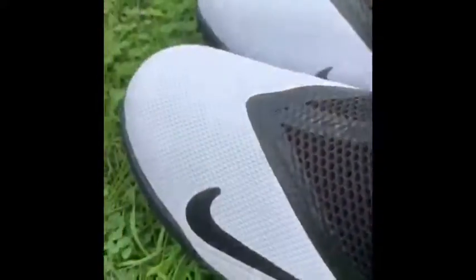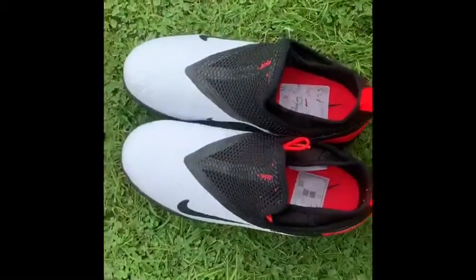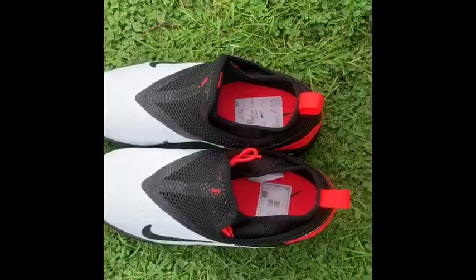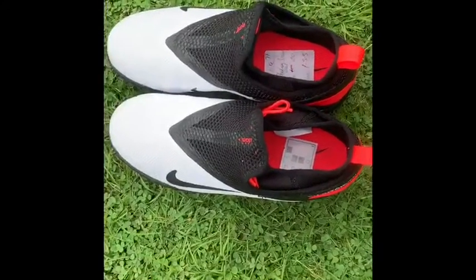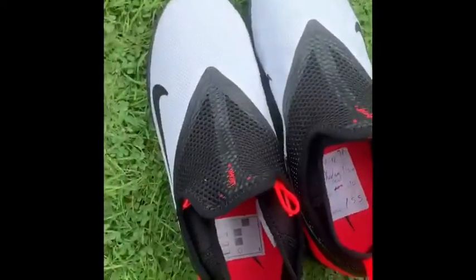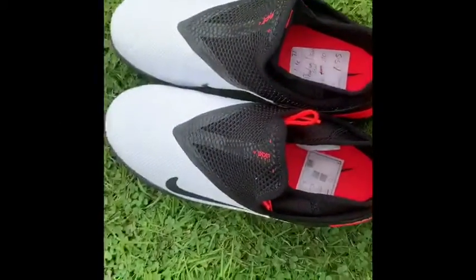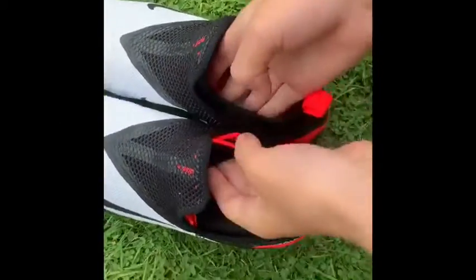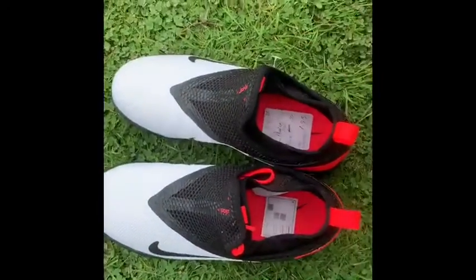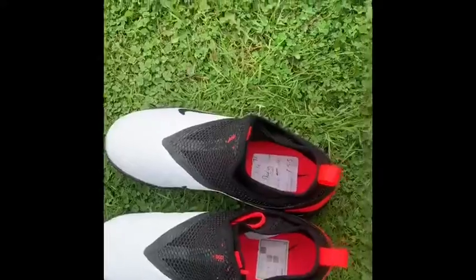I hope you like these boots! Make sure you subscribe and leave a like. If you want me to score a lot of top corner goals, tell your friends about this video so it gets a lot of views and I can score a lot of top corner goals with these really nice boots. Thanks so much for watching, see you in another video, bye!